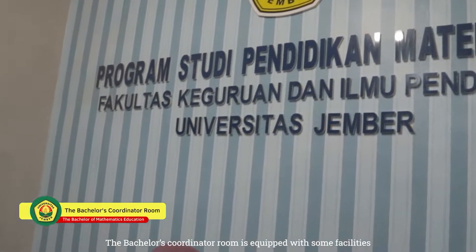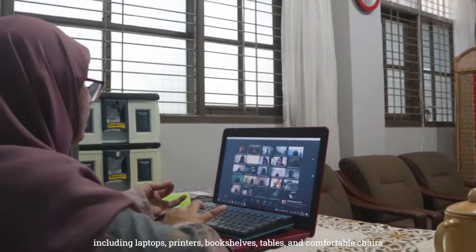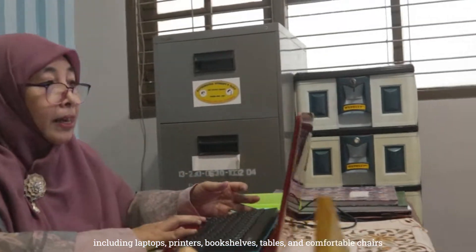The Bachelor's Coordinator room is equipped with some facilities including laptops, printers, bookshelves, tables, and comfortable chairs.